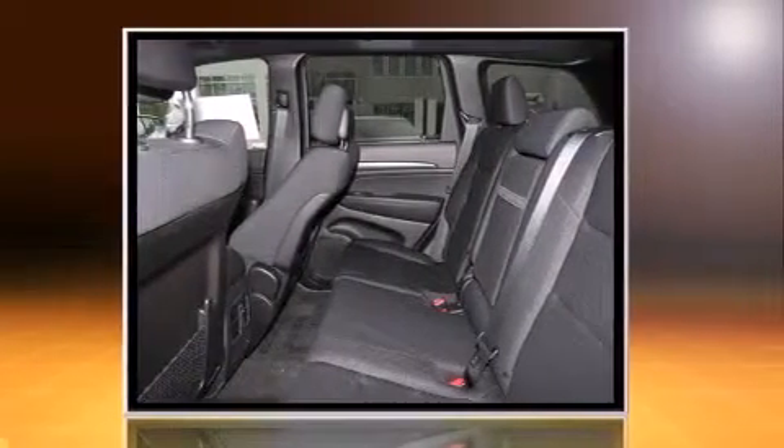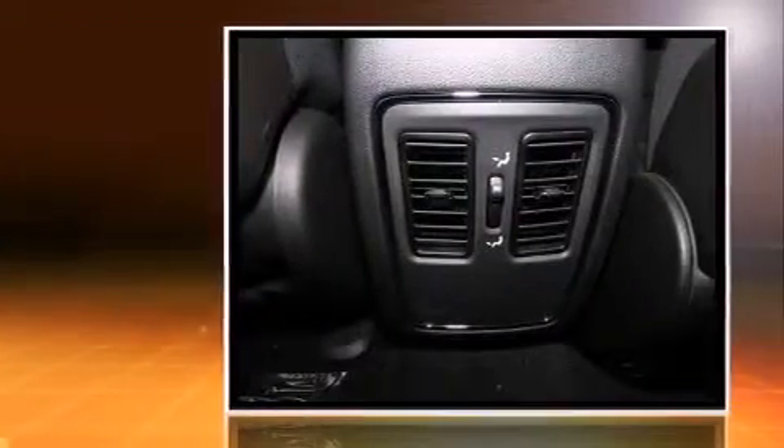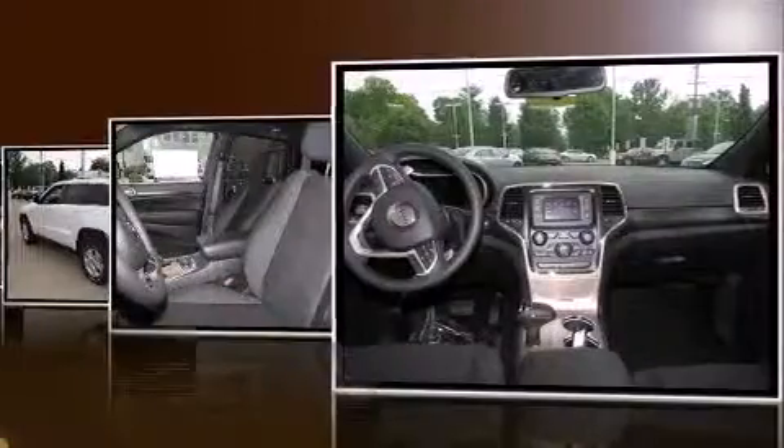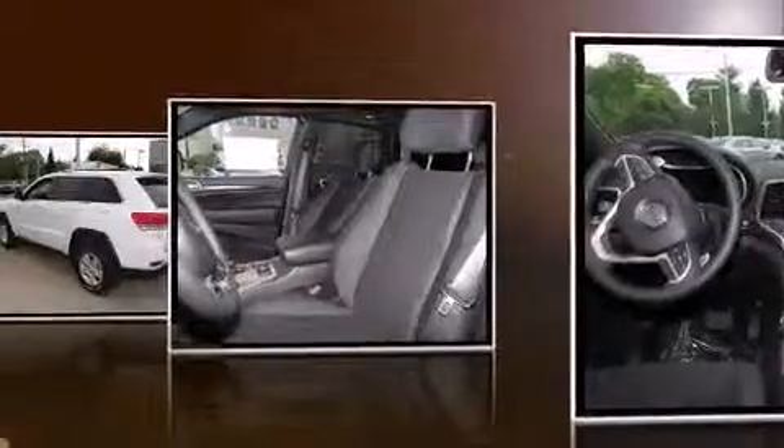Jeep prioritized fit and finish as evidenced by a tachometer, front fog lights, heated door mirrors, remote keyless entry, and much more.